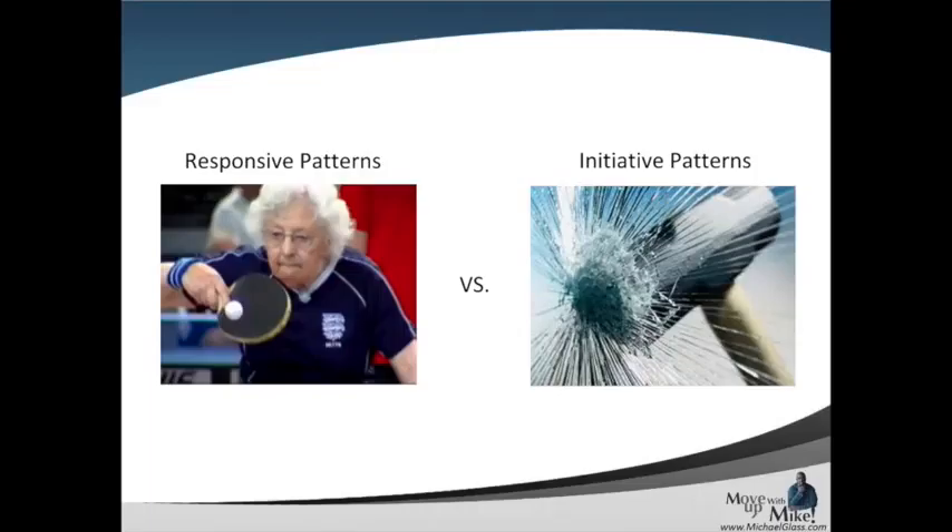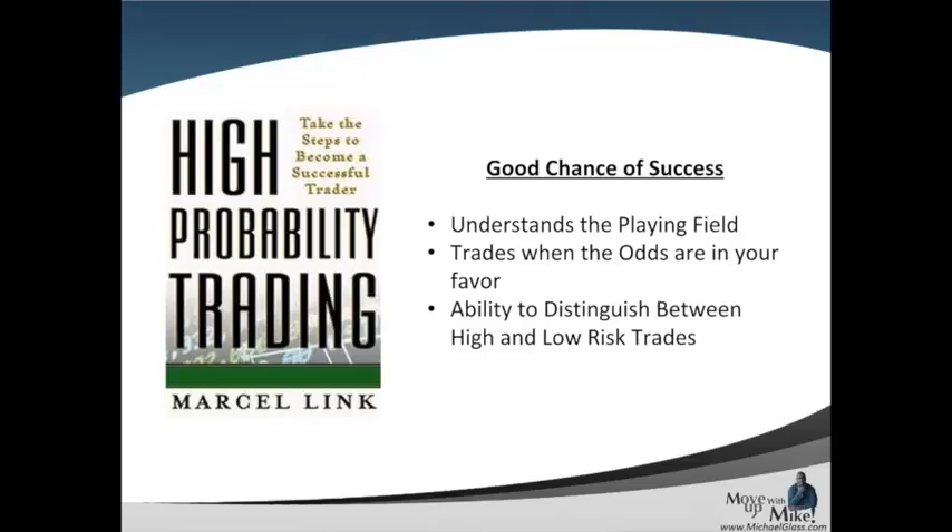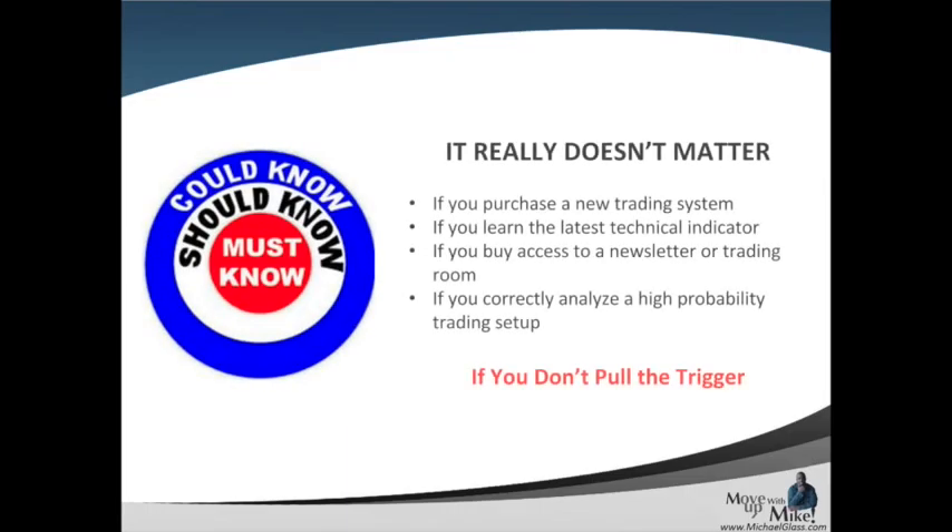Chart patterns are really good in helping us identify responsive trading. Double tops and double bottoms help us find those consolidating, responsive trading opportunities. And then our rising three and breakout patterns help us identify when we should be initiating new trades. It's all about leveling the playing field and making sure we're trading when the odds are in our favor, identifying our low and high risk trades. This video is moving a little quicker because it's very similar to our technical indicators video — it's really the same thing.